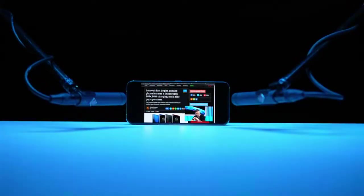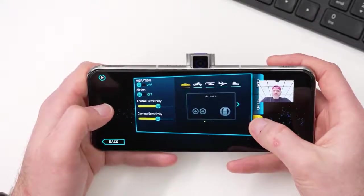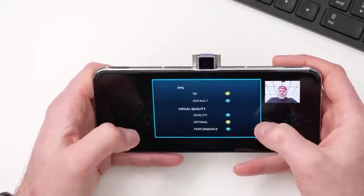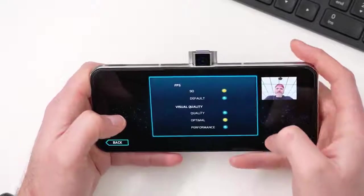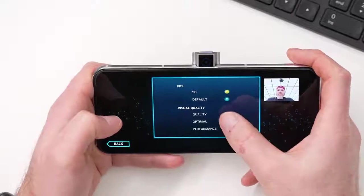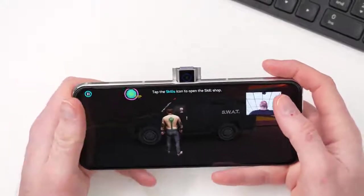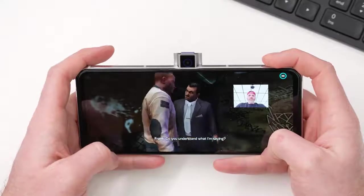The battery isn't going to be quite as big as some competitors, but it charges faster. It's time to play some games. First up is Gangstar 4, which is capable of up to 90fps. The display can go to 144Hz, but depending on the game you may take more or less advantage of that. You can configure everything in the drop-down menu. Man, if you wanted to be a mobile game streamer, this is it — the whole world could stream from this.